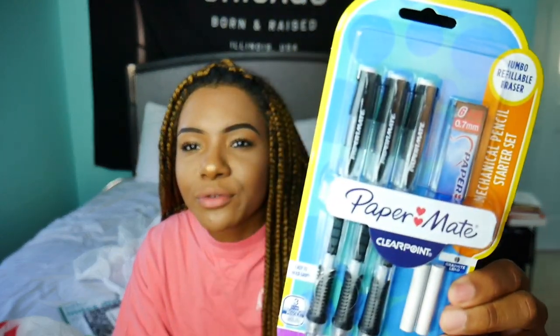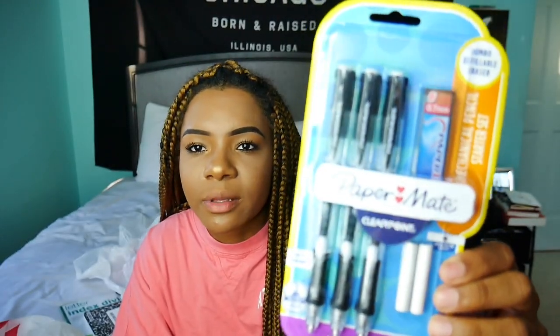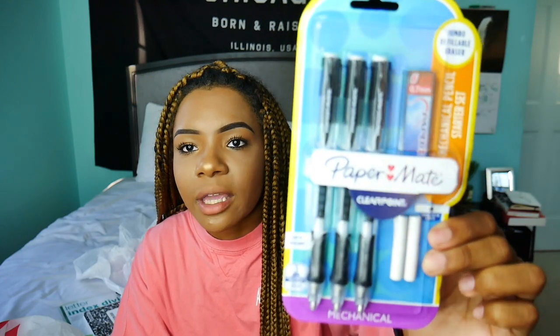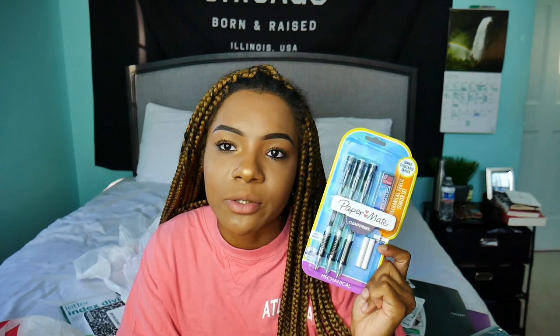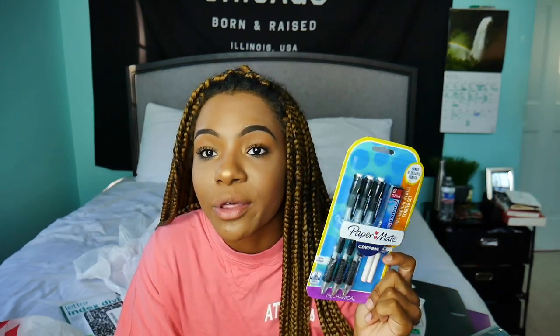I have some writing utensils. The first thing I got were these very basic jumbo refillable mechanical pencils. If you don't know what these are, you've probably been living under a rock. These are the ones that people used to steal from me in elementary school, but I'm not on that anymore and I will be keeping a close eye on these pencils — if you want to borrow one, I don't have one. Then we have some Bic Brightliners — these are just highlighters. I got them really cheap and there are like 12 in here. They come in a bunch of different colors.